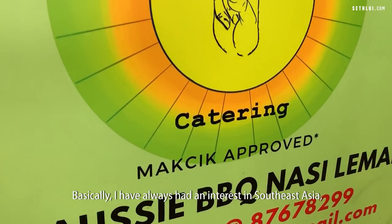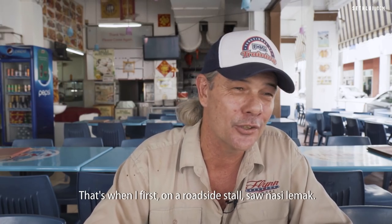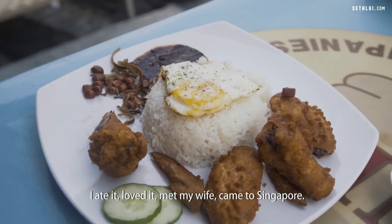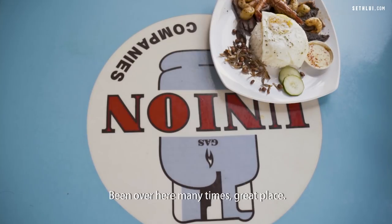I've always had an interest in Southeast Asia, and Malaysia was the first stop. That's when I first saw Nasi Lemak at a roadside stall, ate it, loved it, met my wife, came to Singapore, and have been over here many times.